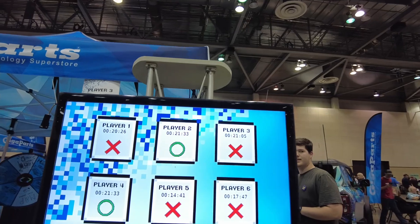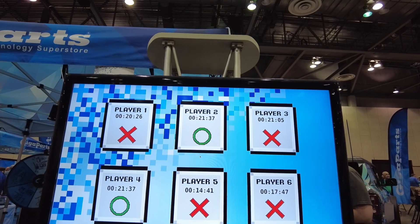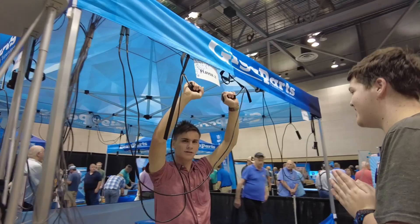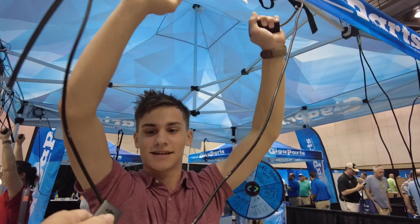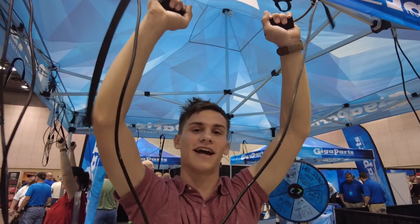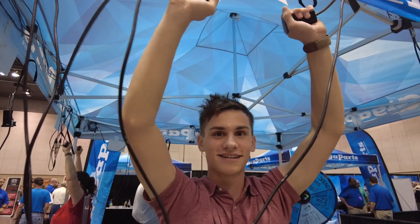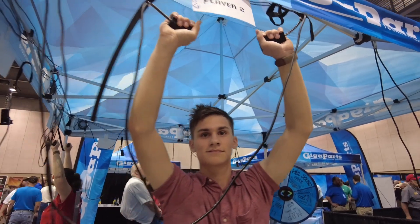It looks like we've only got two players left — player two and player four. Talking to player two: how are you holding up? 'Doing pretty good. I'm at the point where I really don't feel anything now.' Are your hands completely numb? 'Yes, pretty much.' Are you going to win it? 'Yes.' Outstanding. How long do you think you've been standing here? 'Twenty minutes.'